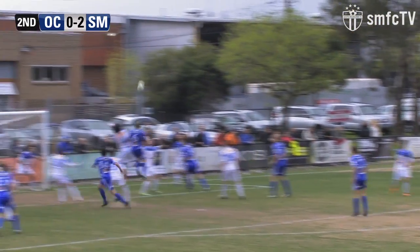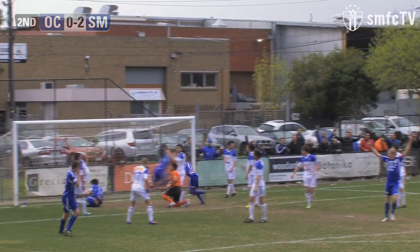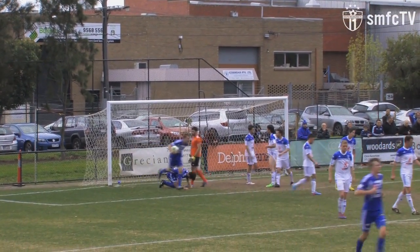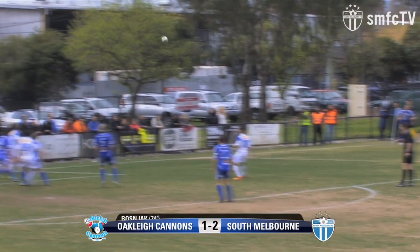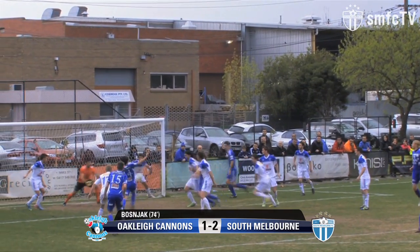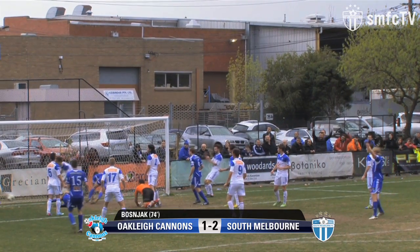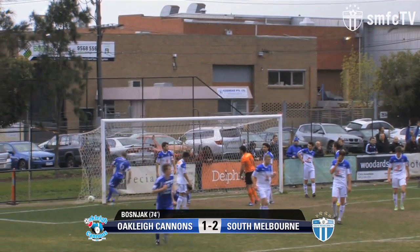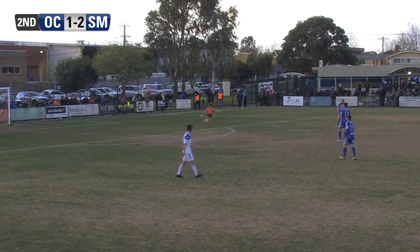This one floats up high. The clearing header doesn't get out of danger and it's trickled through — it's gone, and it's a goal! Yes it's a goal! I couldn't see who got the last touch there — it was bobbling around like a pinball machine, and it is 2-1. Once again Oakley are back in this game. South failing to clear their line here — Kearney's header hits Rickson and the ball bobbles in the goal mouth, and in the end it's Bosniak that just sticks a leg out and it trickles into the back of the net. It's a horror goal to concede and Oakley's halved the deficit. With 15 minutes to go, anything can happen now.